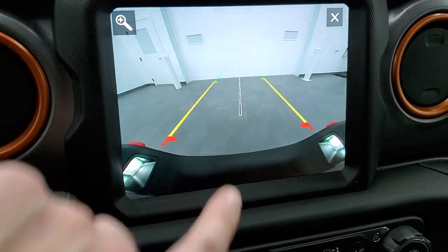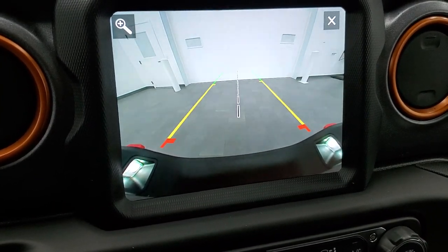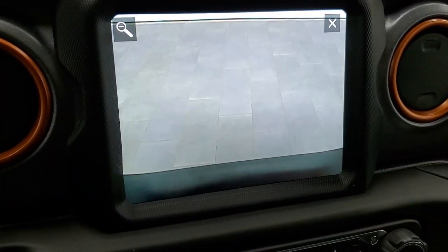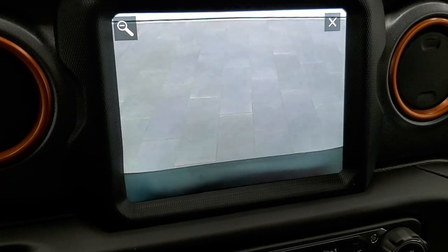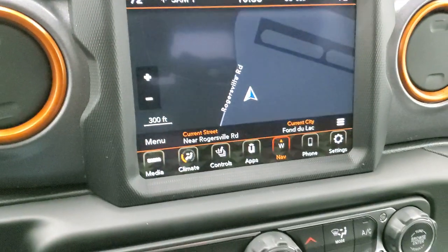You also get a center line on the backup camera that lines right up with your receiver hitch. When you get really close to your boat, trailer, or camper, press that button and you'll go right over the receiver hitch and get hooked up to your trailer the first time, every time, without any help. Pretty cool.